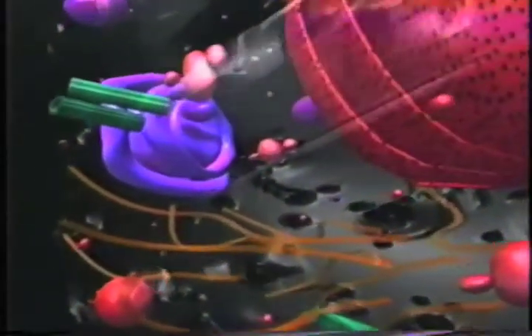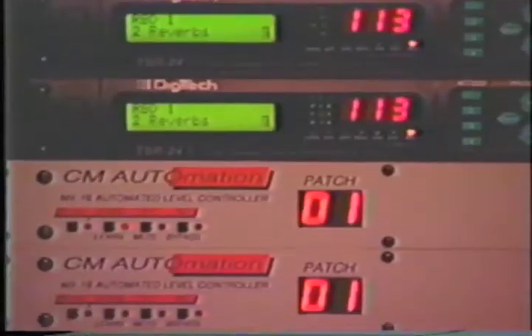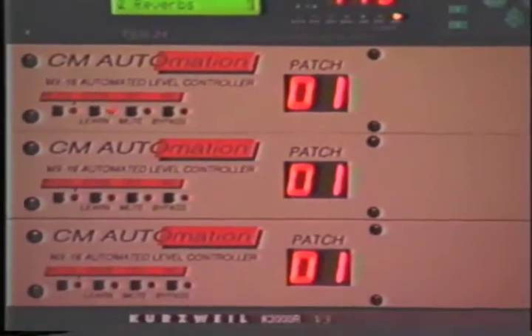This information is sent to a Silicon Graphics computer, which uses this collective audience response, almost like that of a joystick or mouse, to control graphics simulations.